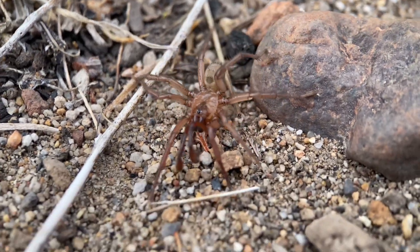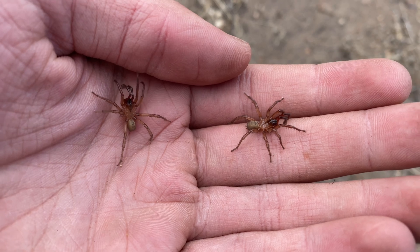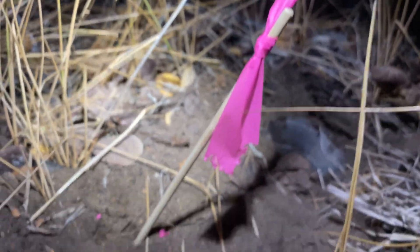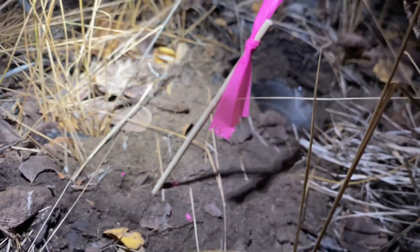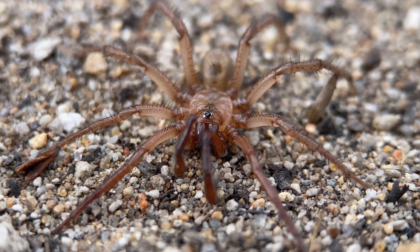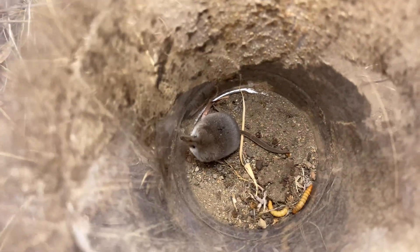There have also been some other, less interesting invertebrates falling in our pitfall traps, and the shrews have been taking advantage of that. Check this out — I'm checking traps on our final night here, and this flag has been nibbled on. This was done by a rodent, not a shrew. Pitfall traps don't only collect shrews, but other small mammals as well.